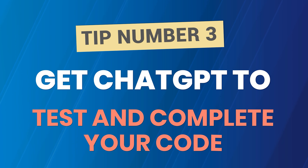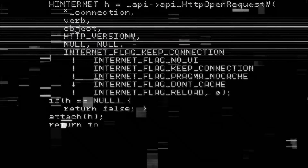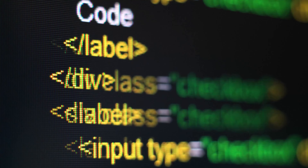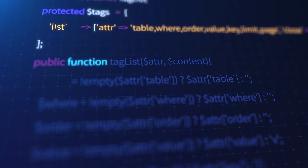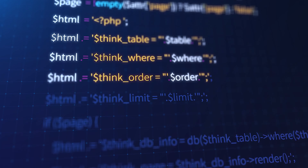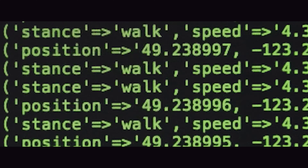Tip number three: get ChatGPT to test and complete your code. When learning to code, you will often need someone to double-check your work. That's when ChatGPT comes in handy. It can check if your code is working properly. For example, if a code is designed to perform a mathematical calculation, ChatGPT can provide various input values and compare the output values with the expected ones to check if the code is accurate. It can also check if code is well-structured and follows standard coding practices — for instance, if a code has multiple loops, ChatGPT can check if there is any redundant code that can be optimized.